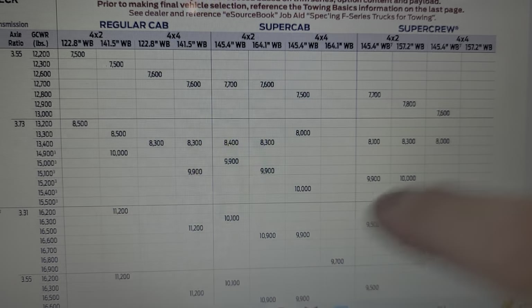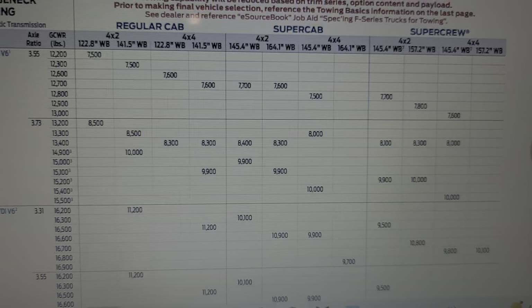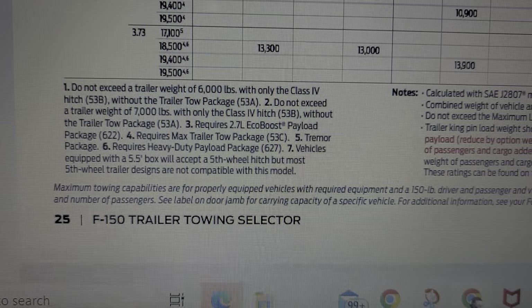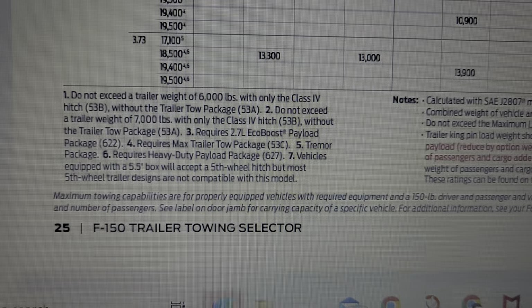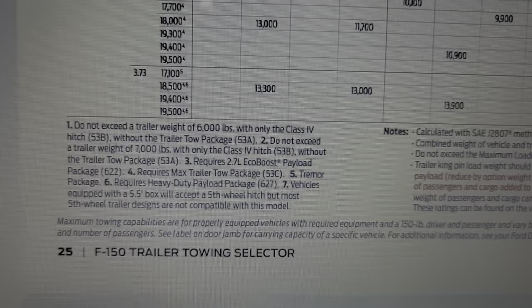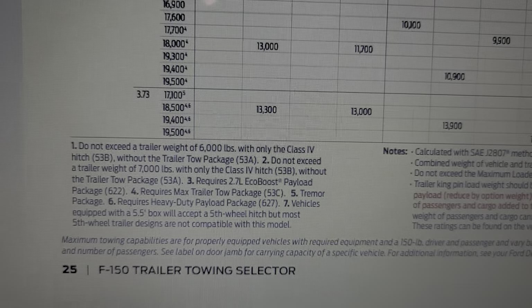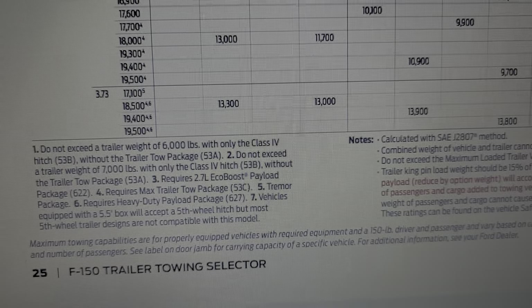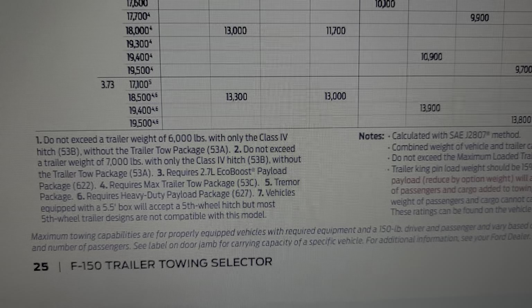Now if you look down here, you'll see little numerical footnotes. When you see those smaller numbers, scroll down to those columns to find out — right here it says 'requires 2.7 EcoBoost payload package 622.' You can match that up on your window sticker, and if you're ordering, you'll know you want the 2.7 because it gets a little better fuel economy, but you have to get these packages to unlock that.